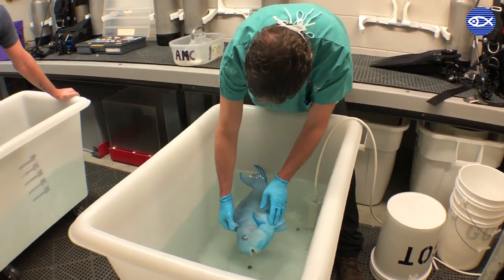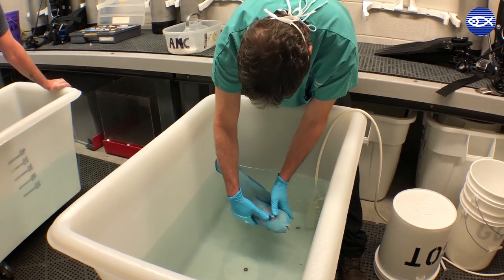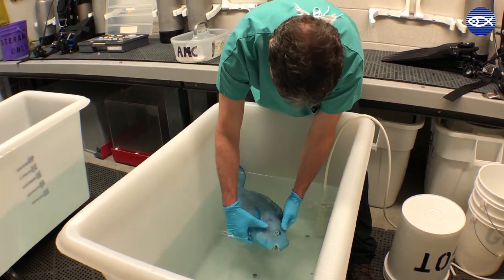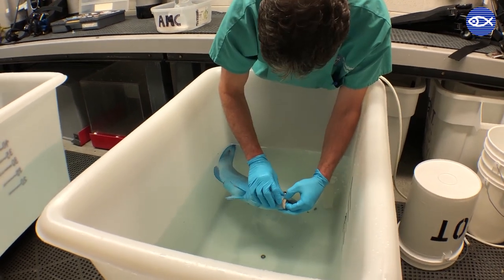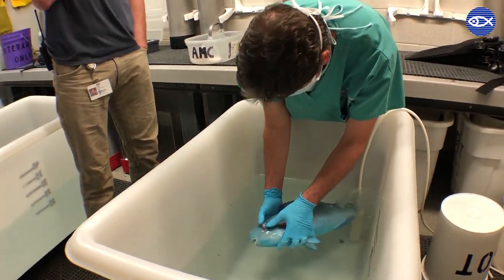Even though this blue parrotfish is scheduled for an eye exam, once asleep, it's a great opportunity to examine the whole fish and assess its health from top to bottom. This even includes a quick dental exam. Instead of traditional teeth, parrotfish have strong beaks that they use to scrape algae off of coral reefs.